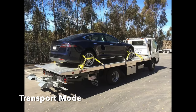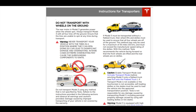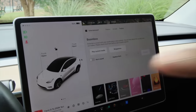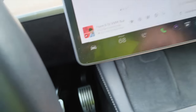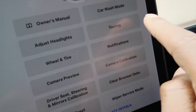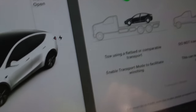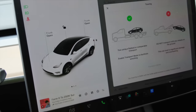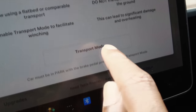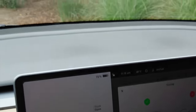Whenever your car is being towed, Tesla recommends it be flat — you shouldn't have two wheels off the ground and two on the ground, or be pulled behind another vehicle. When your car's wheels are moving, it's generating the battery and can cause damage and extra heat. Tesla has a transport mode: click the car icon, go down to Service, then go to Towing. Put your foot on the brake and click Transport Mode — now the car is actually able to roll freely.